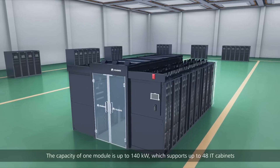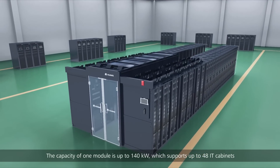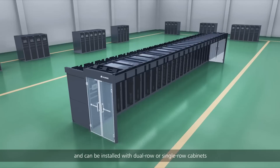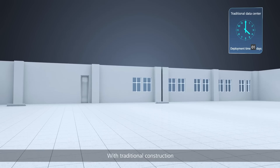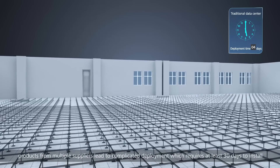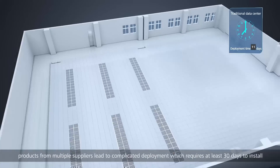The capacity of one module is up to 140 kilowatts, which supports up to 48 IT cabinets, and can be installed with dual row or single row cabinets for deployment in different scenarios. With traditional construction, products from multiple suppliers lead to complicated deployment which requires at least 30 days to install.